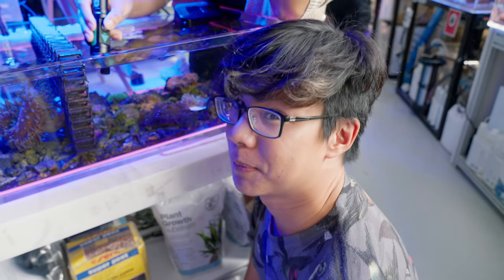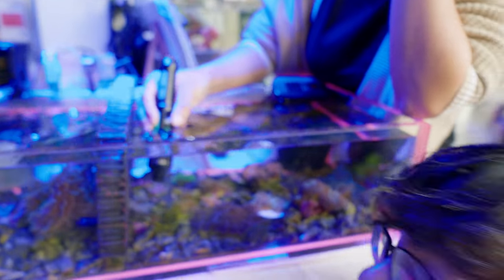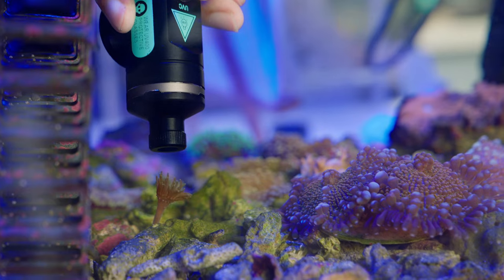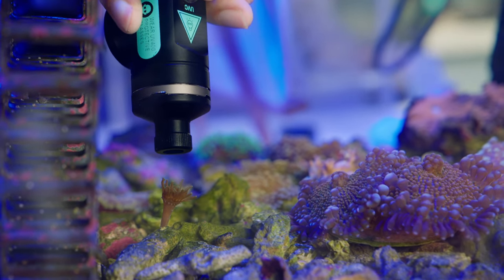We're going to get a live demo on the Aptasia laser. We're going to try it on this pest anemone in this tank. Oh look, it's reacting!